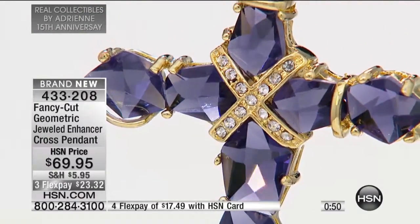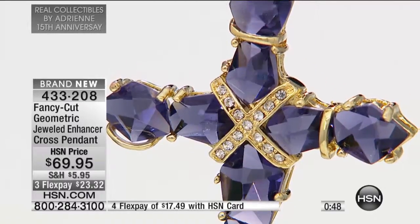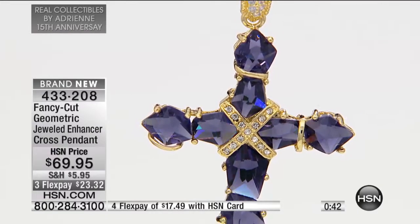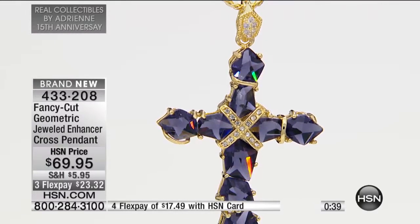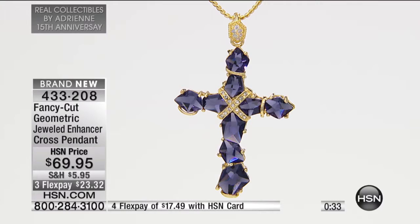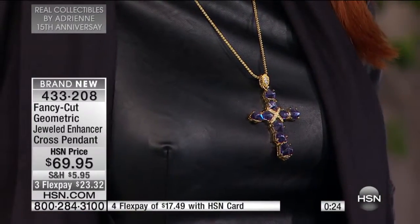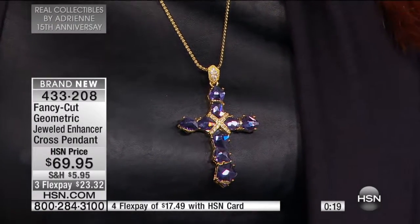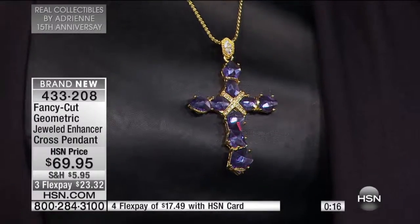This is incredibly popular. The three flex pays is only for the anniversary, which means if you're new to HSN or to Adrian and Real Collectibles, when you shop using any major credit card or debit card, it's $23.32 with shipping and sales tax. We're shipping this out in 48 hours. We considered this piece as a today's special — it's exquisite, and we priced it at $69.95 to give the customer the greatest deal.